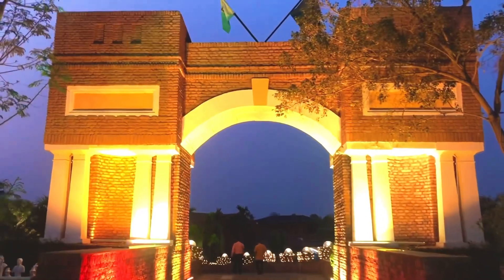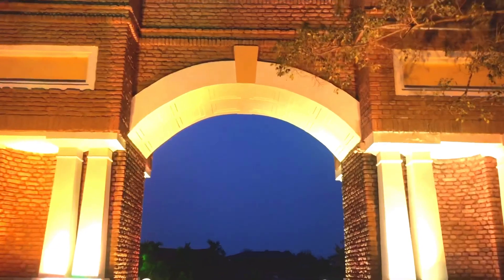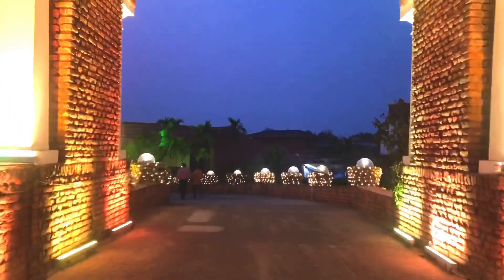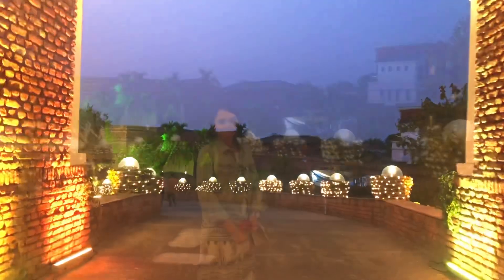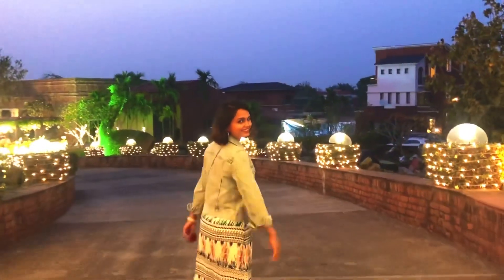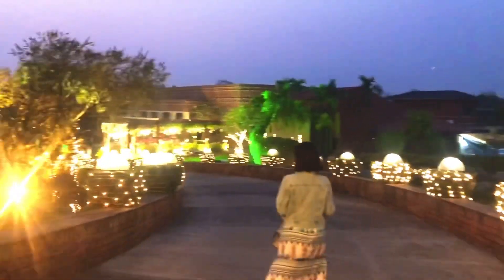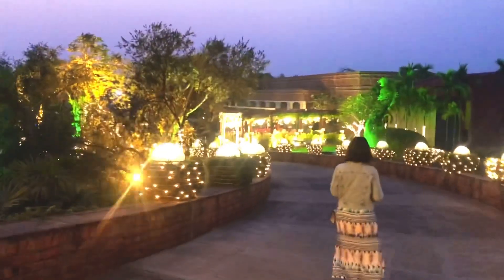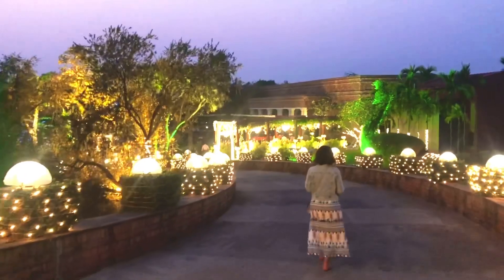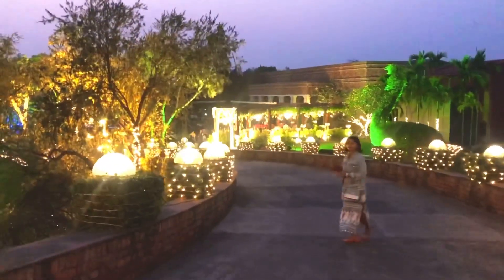As the sun sets, this place gets covered in a golden glow and it becomes a different beauty altogether. My day was beautifully spent and I enjoyed every bit of it. So if you are in Kolkata and longing for a day-long getaway, this is the perfect place where you can soak in history, culture, nature and most importantly make some time for yourself.